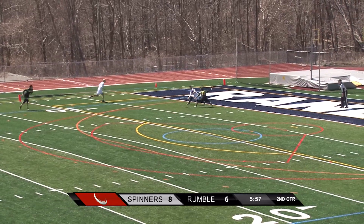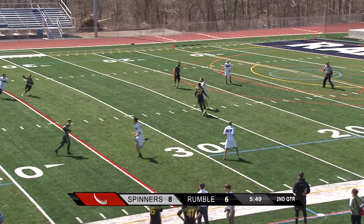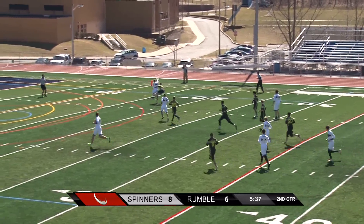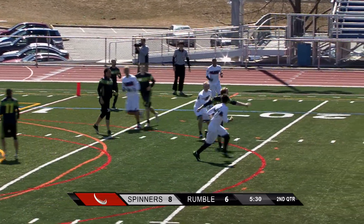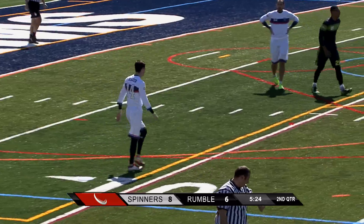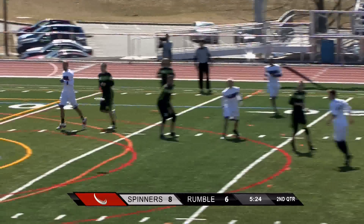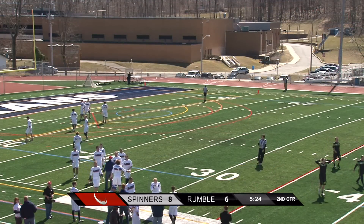Shell with the disc. This is a long point — I wonder if they're getting a little tired with the length of this field. A lot of open players for the Spinners — should be a goal. They've been accurate with their throws. And there it is — wide open! Firf gets the throw to Glazer. So the Spinners take a nine to six lead with five twenty-two remaining here in the opening half.